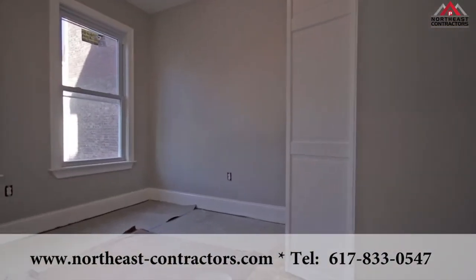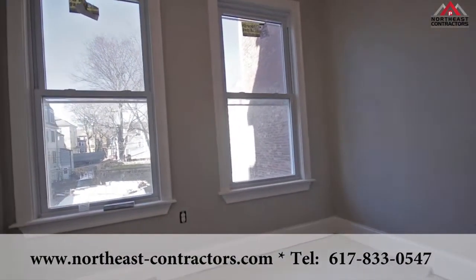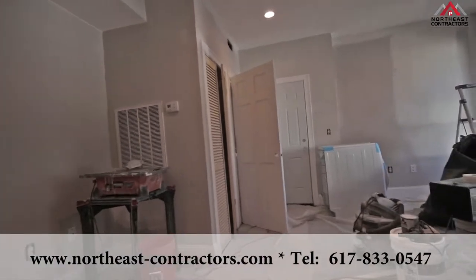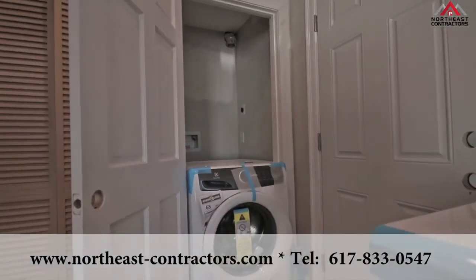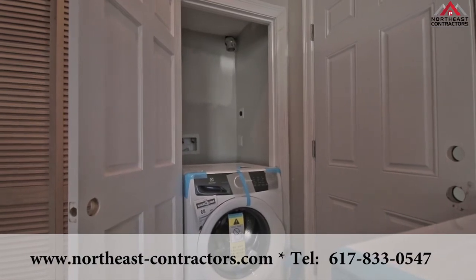And there's another bedroom. This bedroom also has a closet. Then the biggest asset when you live in Boston and city living is your own washer and dryer, so you don't have to share it with the public.